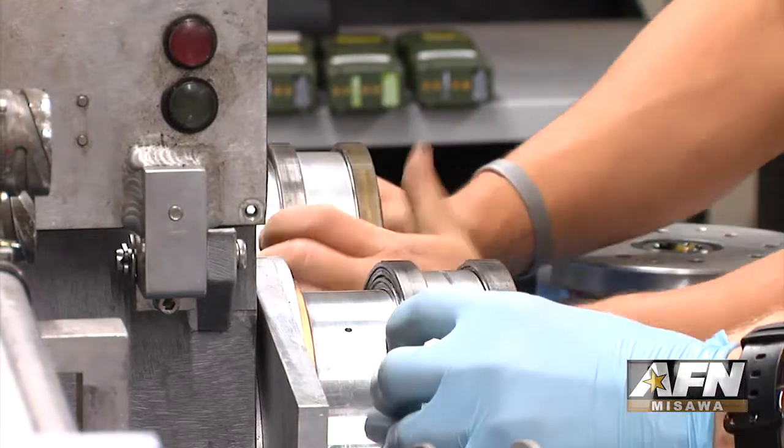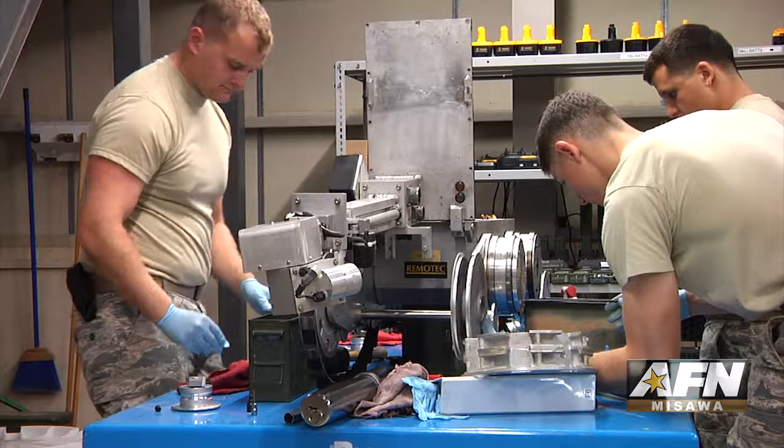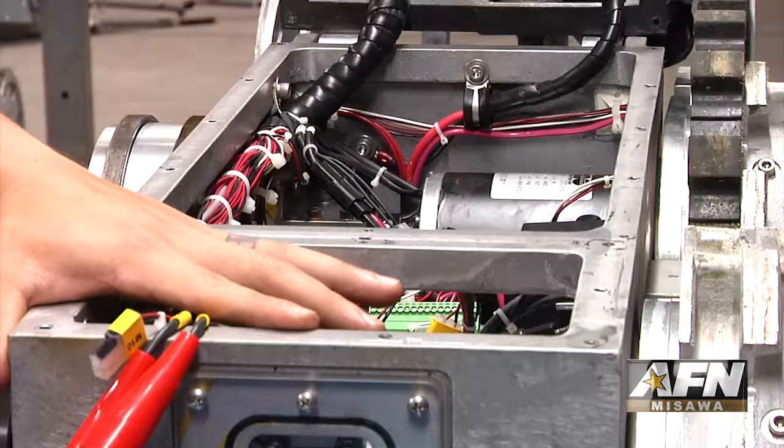We pretty much tear the whole robot down. We pack the motors with grease — preventative maintenance, kind of like we do on vehicles. The F6 robot gets it every two years, so what we do is a couple of airmen come out here, pick a robot, tear it down.